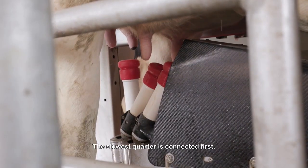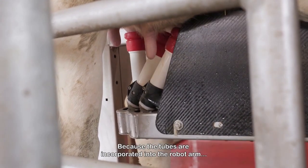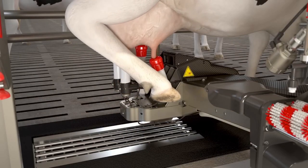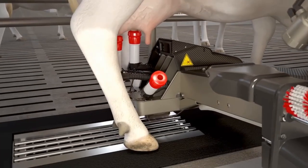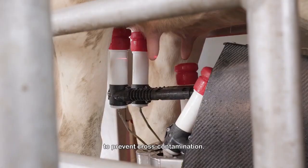The slowest quarter is connected first. Because the tubes are incorporated into the robot arm, the cow cannot step on them, reducing the risk of the milking process being disturbed. After each cleaning, the brushes are disinfected to prevent cross-contamination.